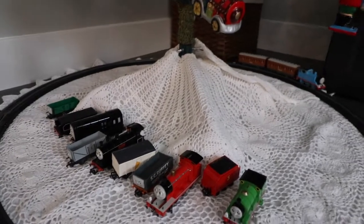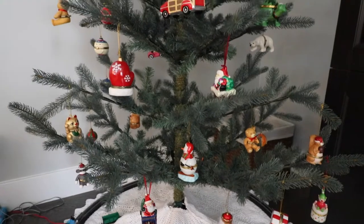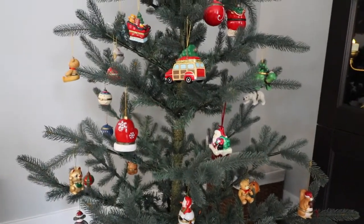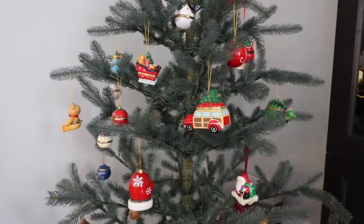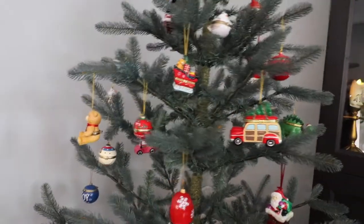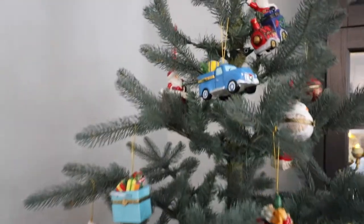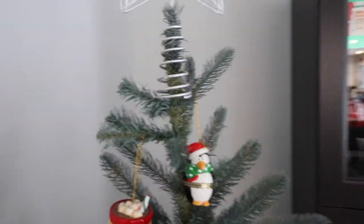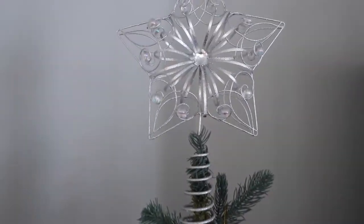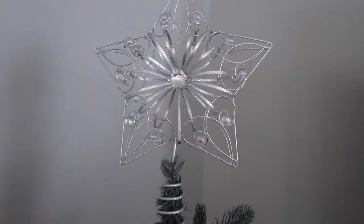Around our fake Christmas tree, which I chose to put in the family room this year, I put my son's Thomas the Train track — he's been loving playing with that this season. The tree skirt was my mom's. This tree is from the Wonder Shop from last year, and all the ornaments are from my husband's grandmother — she gives everyone in the family an ornament each year. They open up and contain a little chocolate inside. The tree topper I believe is from Kohl's.